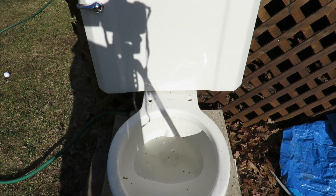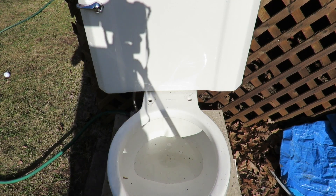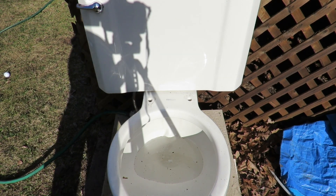Hey guys, this is my 1946 Kohler Trilon. I got it at the ReStore for $15, which is quite a steal.